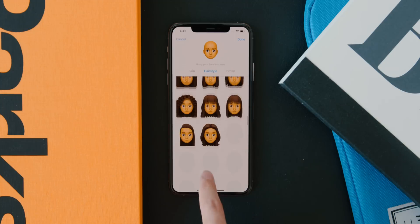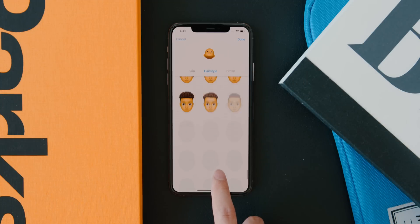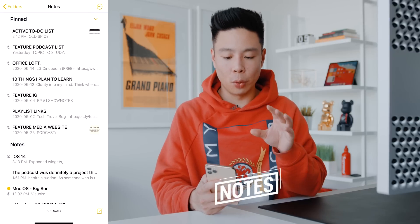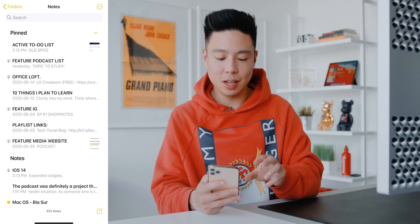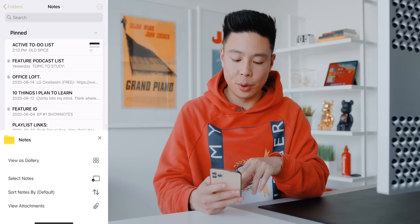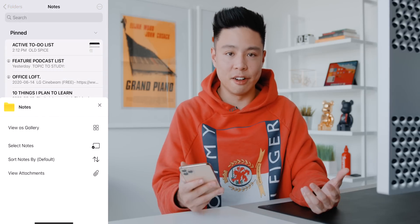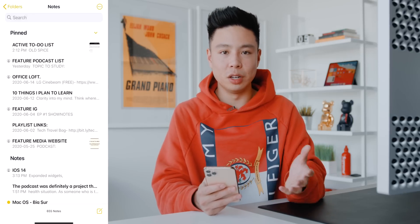Another area they added to is Memoji — there are now 20 more hairstyle and hat options, plus face masks and more ways to express yourself, though personally I've never used it. Another area they've cleaned up quite nicely is Apple Notes. The pinned menu is no longer just a giant list — instead it's split into two categories you can expand or hide. In the top right corner you have display options like gallery view or list view, plus options to select notes and sorting. As someone with 600 notes, this is definitely a really nice change.